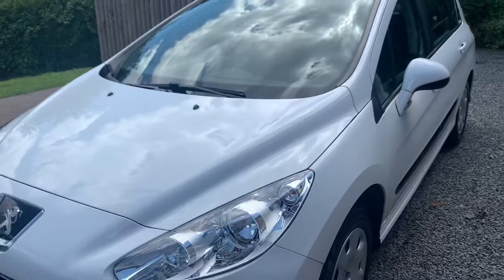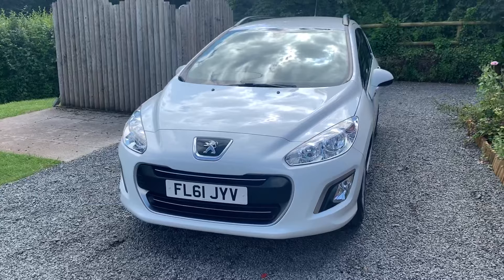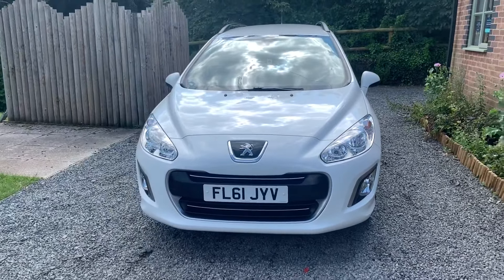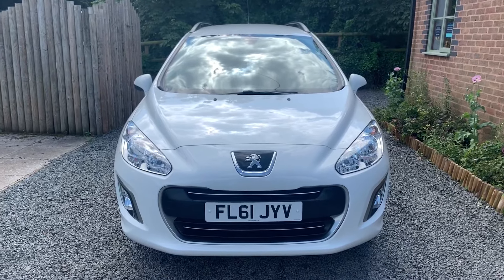If you would like to see more photographs, please visit www.glendonleycarsales.co.uk. We welcome part exchanges, finance can be arranged, and please take a moment to read our customer Auto Trader reviews.